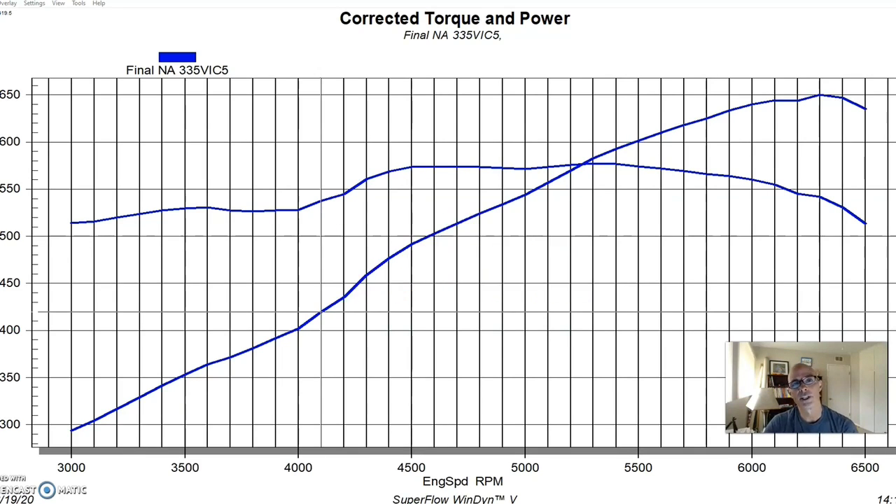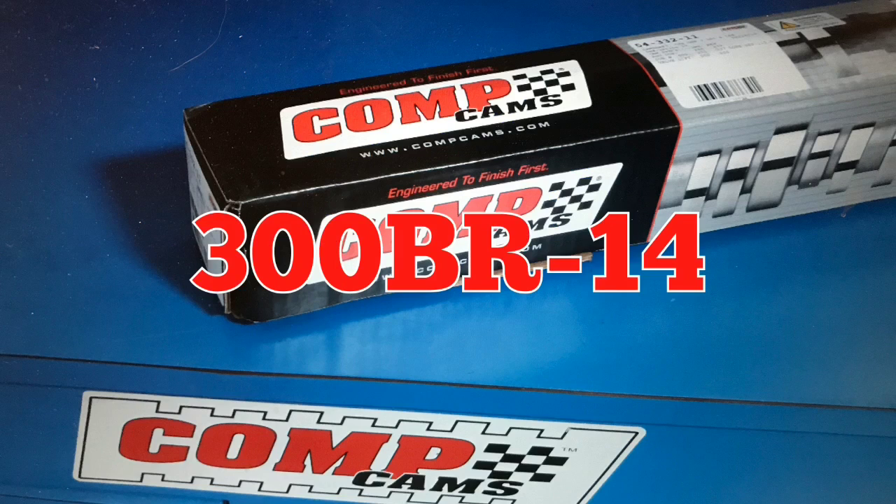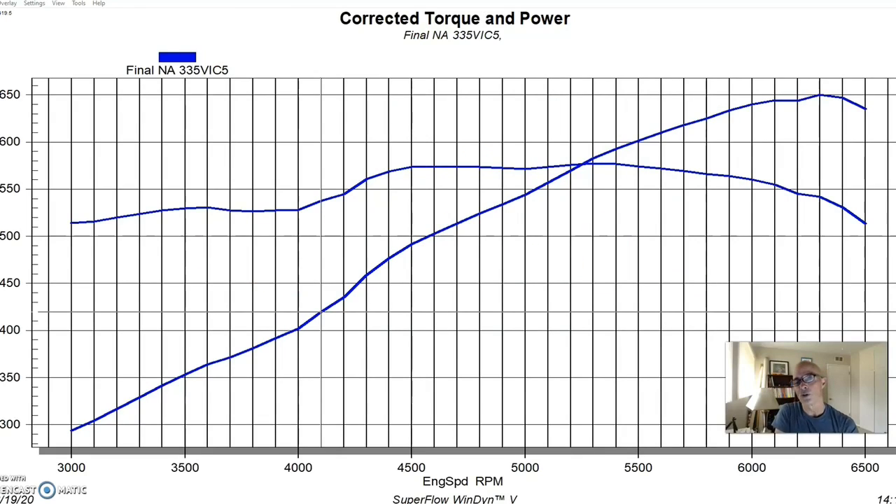The combination of the piston design and chamber volume produced a static compression of about 8.5:1, which is fairly low for most combinations. But this motor was destined for a boat application where it would be run at wide open throttle for sustained long periods, and it wasn't going to be intercooled, so we put in low compression to keep it safe. We also put in a good camshaft — a solid roller, but a mild one: my go-to big block Chevy cam, the 300 BR-14 from Comp Cams.